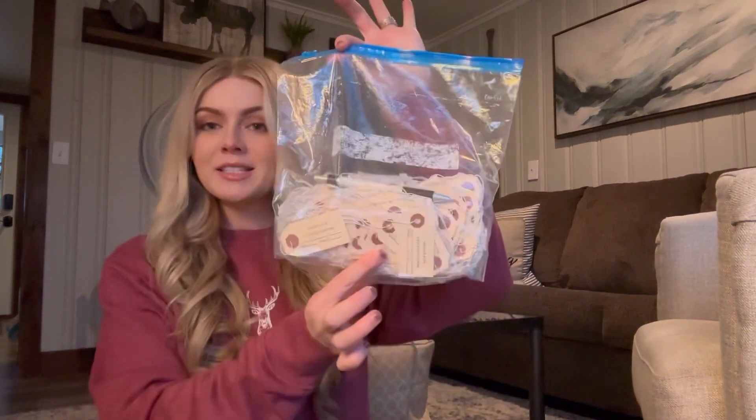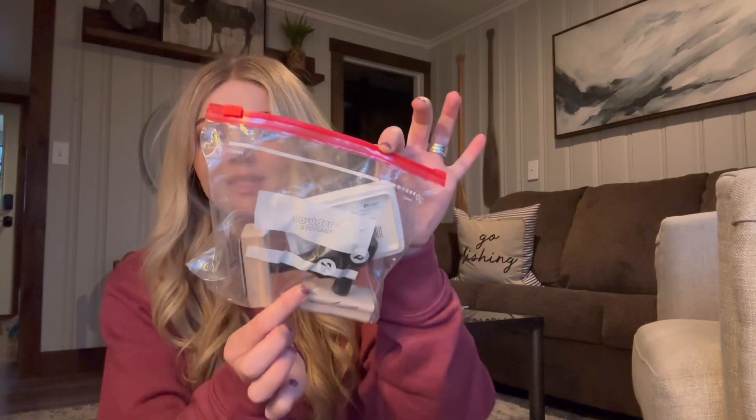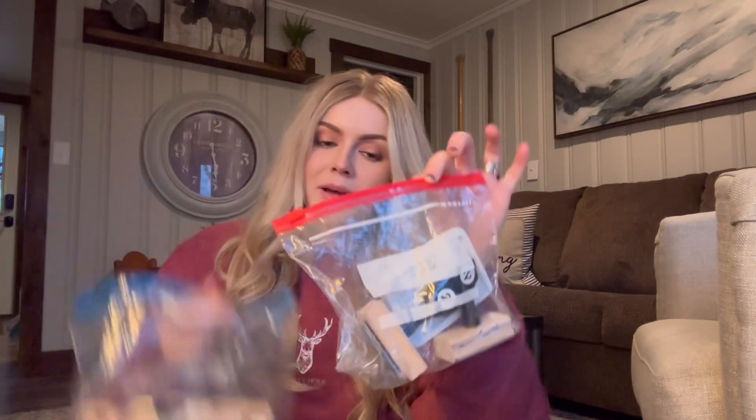The first thing in my bag, which is super important, is tags. I have my logo on the front of the tag and then my vendor number, item description, price, and SKU number on the back of the tag. I order these from some type of printing company. And then I ordered these stamps — I just stamp the tags myself. I have my logo stamp and then the SKU and item description stamp on the back.